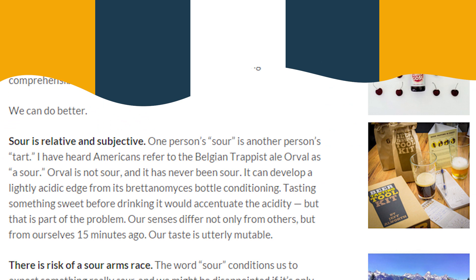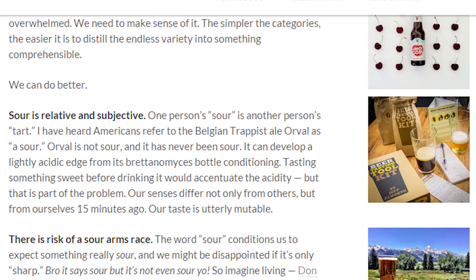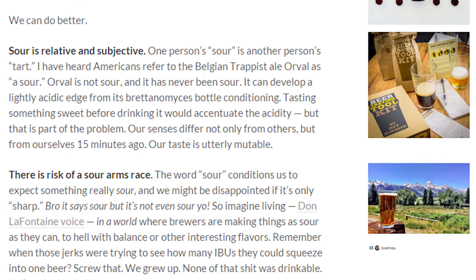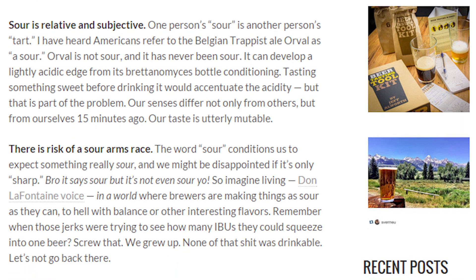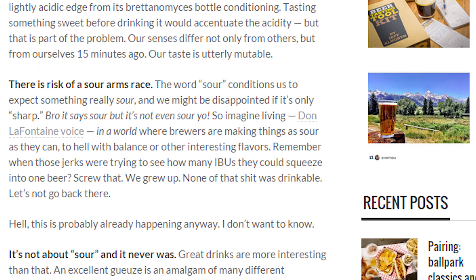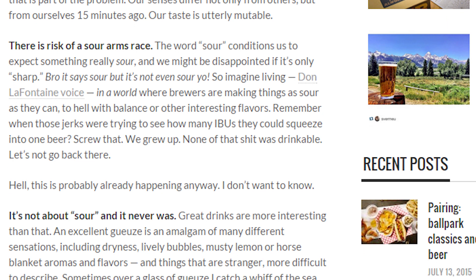Here are the key points of the article, so you don't need to waste your time and read it yourself. Sour, as a term, is relative and subjective. There is a risk of a sour arms race, and it's not about sourness, and it never was. The article closes with statements like, each beer has its story, and I'd like to know that story, and if that story is just sour, then I'm not interested. Now, don't get me wrong, the author of this article loves their beer, and is a clear pedant like I, and I love using an extensive vocabulary to describe beers, but I'm afraid I disagree with the points that he's making.